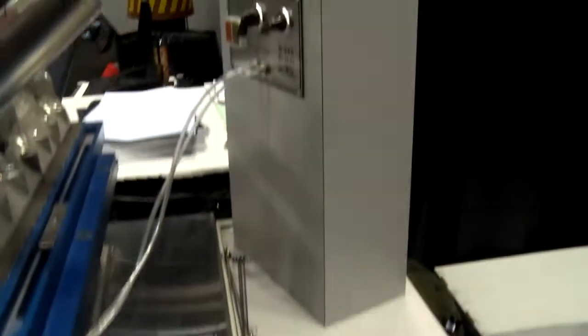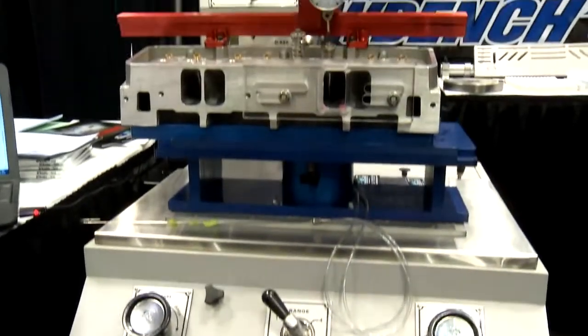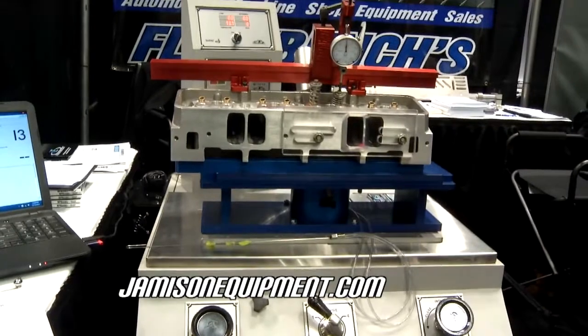If somebody wants to get one of these and experiment with their engines, do you offer training for them? Yes. A lot of times we'll invite them to our place — they can spend a day and we'll go over the software and how to run a flow bench. Check out Jamison Equipment. You can get yourself your own flow bench, make your car perform better, right in your own shop.